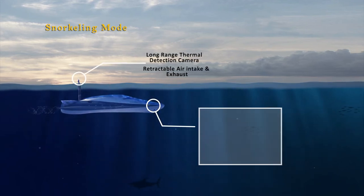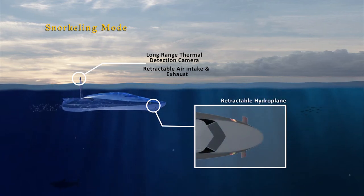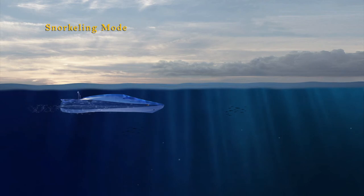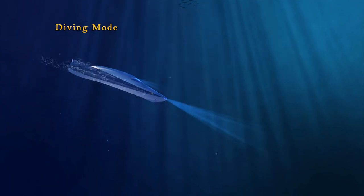Retractable telescopic air intake and exhaust tube, long-range thermal detection camera, and retractable hydroplane are activated. The vessel can submerge up to 12 meters depth in snorkeling mode, with descent and ascent during diving aided by the retractable hydroplane.